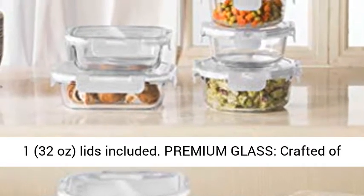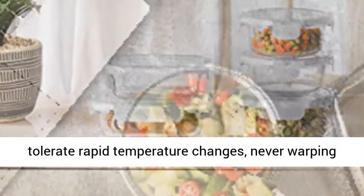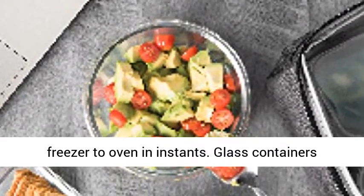Also included: 2 13.5-oz, 1 21.5-oz, and 1 32-oz — lids included. Premium glass crafted of borosilicate transparent glass; containers tolerate rapid temperature changes, never warping or cracking.